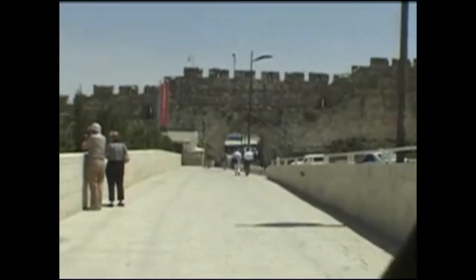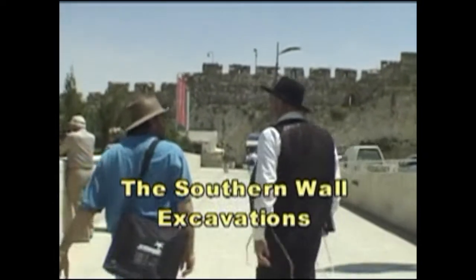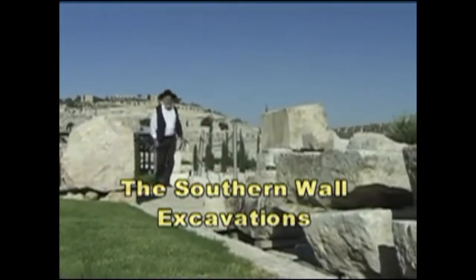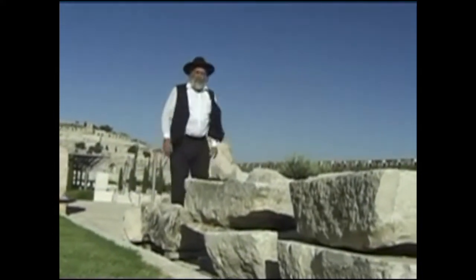Here we are at Rabshunam, the Southern Wall Excavations. Take a walk inside and I'll tell you a little bit about what you're looking at.